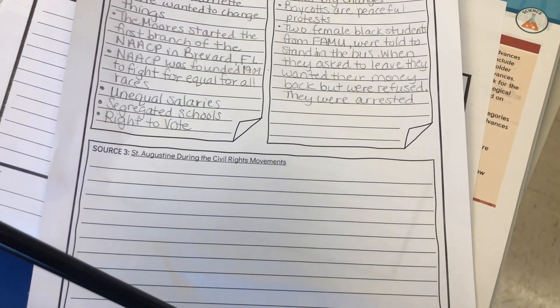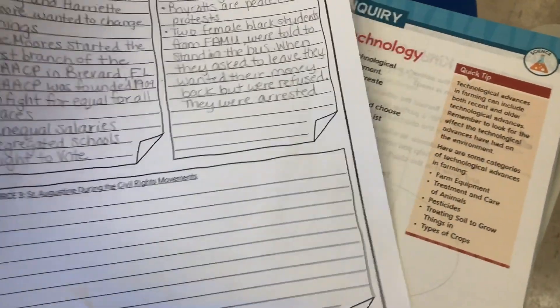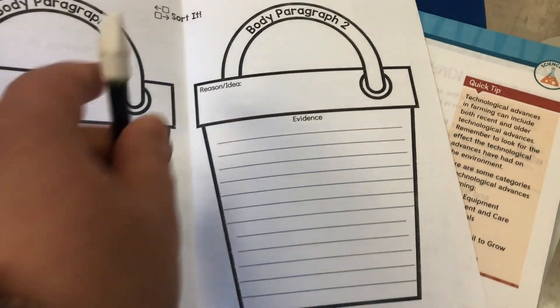My block one is done with these notes. My block two just needs to wrap up source one. Tomorrow they're going to be taking the district writing test, so we're going to put a pause on this activity and continue it on Wednesday. Wednesday I'll have them sort the evidence to group similar details together and then use that to create their buckets, which will turn into their body paragraphs. It's all about process.